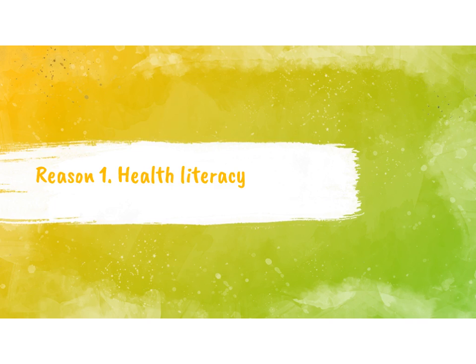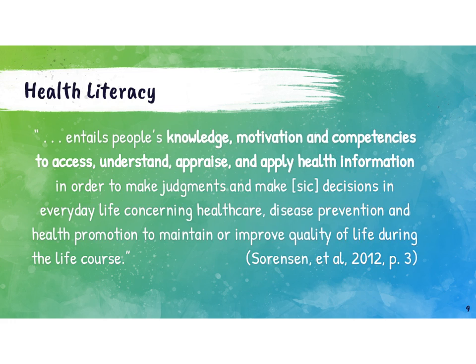The first reason we're going to talk about is health literacy. Health literacy is a concept that comes out of the public health and medical space more than health education, but we're beginning to realize there are many opportunities for health educators to support the development of health literacy as the field transitions to a more skills-based approach. Health literacy entails people's knowledge, motivation, and competencies to access, understand, appraise, and apply health information in order to make judgments and decisions in everyday life concerning health care, disease prevention, and health promotion to maintain or improve quality of life during the life course.